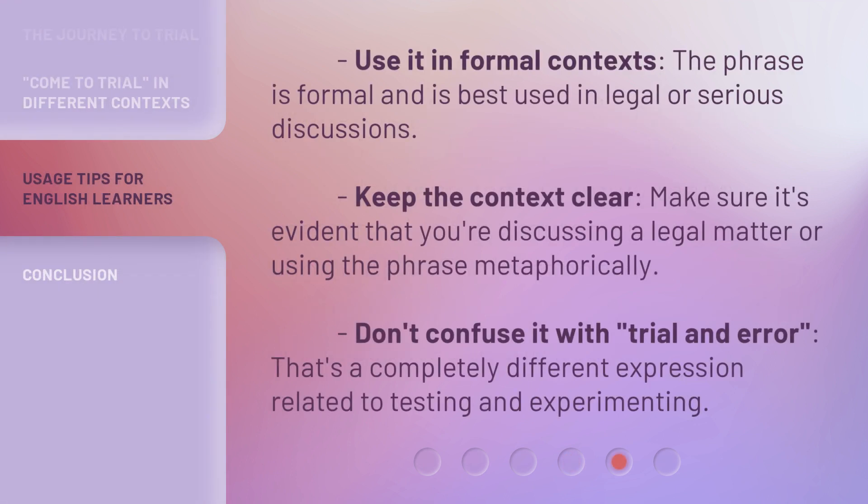Use it in formal contexts — the phrase is formal and is best used in legal or serious discussions. Keep the context clear: make sure it's evident that you're discussing a legal matter or using the phrase metaphorically. Don't confuse it with 'trial and error,' which is a completely different expression related to testing and experimenting.